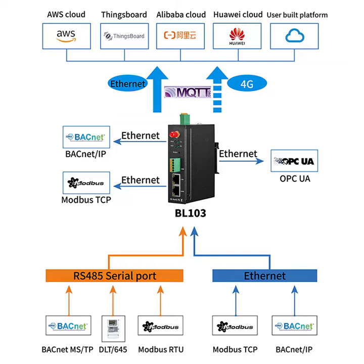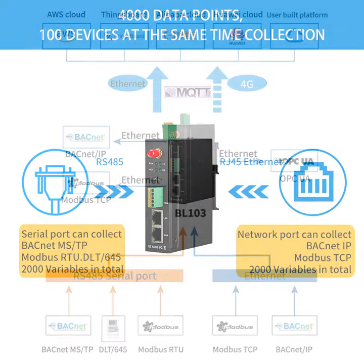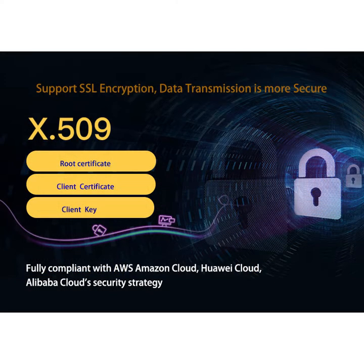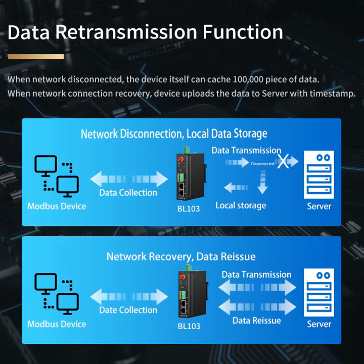It has one RS485 serial port. It supports Huawei, Alibaba, ThingsBoard, AWS, and other cloud platforms. It can collect 4,000 data points from 100 devices at the same time. It also has VPN network security, TLS-SSL data encryption, and data supplementary transmission functions.